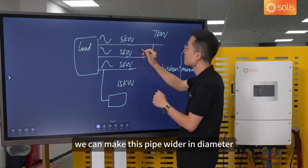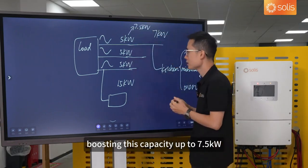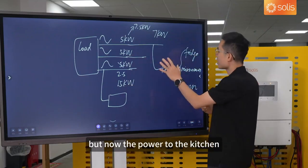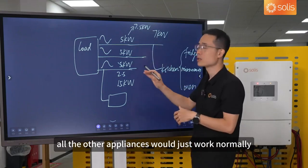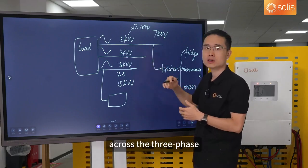Imagine three pipes: we can make one pipe wider — boosting that phase's capacity up to 7.5 kW — and correspondingly make another phase's pipe smaller. It still adds up to 15 kW total, but now the power to the kitchen can flow through without causing any problems, and all other appliances work normally. No matter how your loads are spread across the three phases — whether you have a fridge here, an air conditioner there, or a charger somewhere else — the Solis inverter ensures they all run smoothly. You don't have to worry about failures or inefficient power due to uneven loads. You can just relax and enjoy your life.